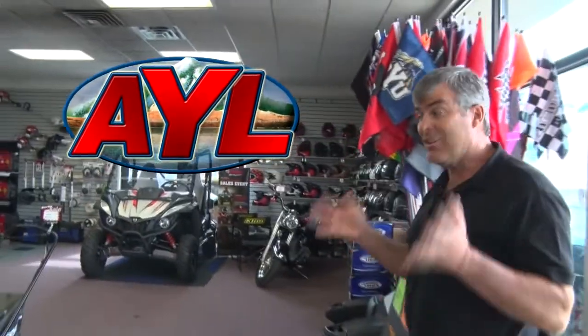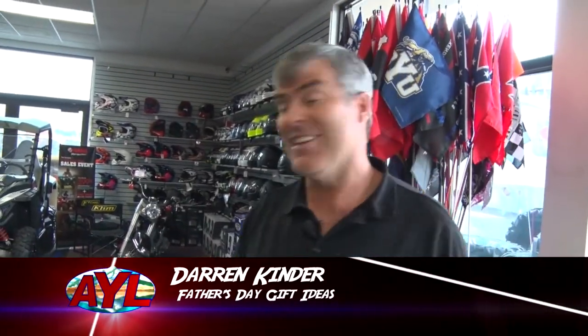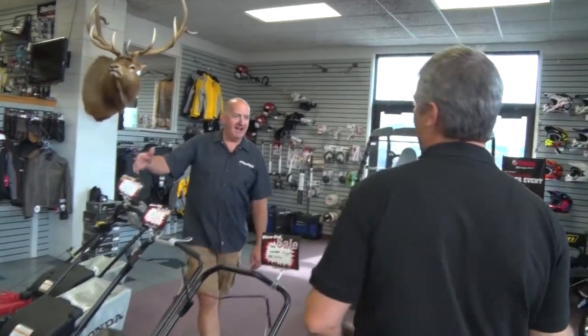Welcome back to At Your Leisure. Next weekend is Father's Day, and really your dad doesn't want another tie or pair of socks. Bring him out to Stedman's — we've got all kinds of fun toys out here. We've got Father's Day in a bag, any price. How much do you love your father? We can get you fixed up.